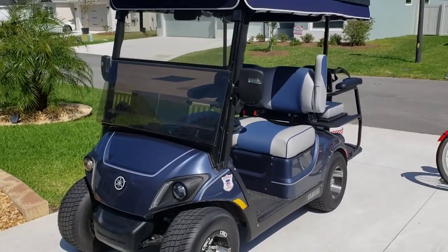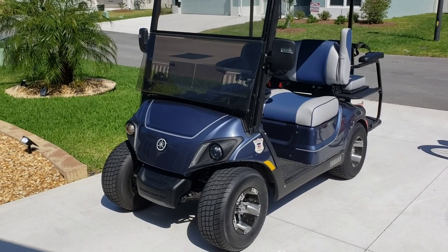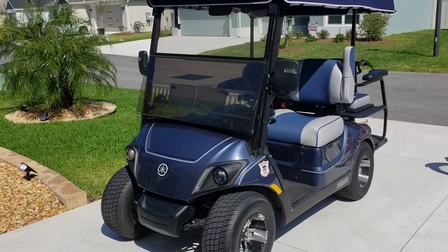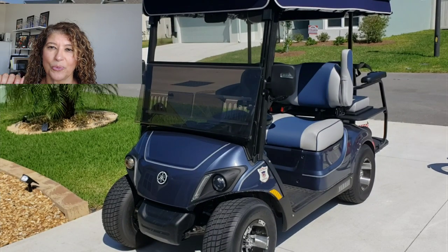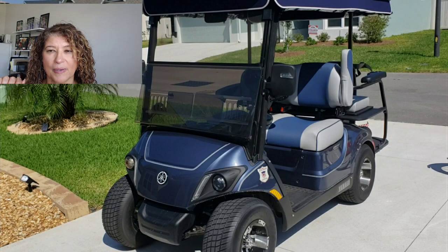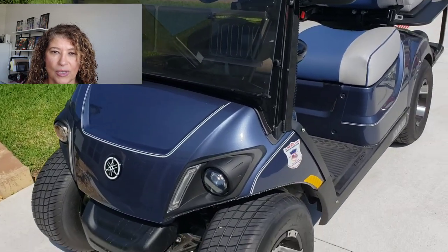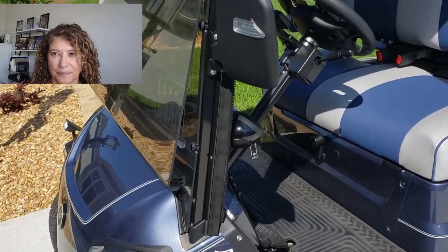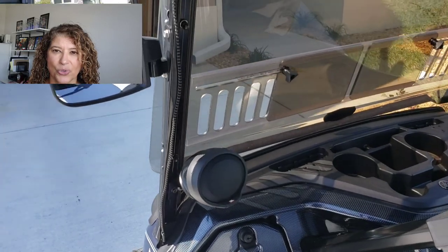We ordered this during our lifestyle visit after we put our deposit on our house, and we got it at the golf cart store in The Villages — specifically at the golf cart store in Sumter Landing. When we ordered it, they told us it would take about six months to come in, so you need to consider how long you'll be without a golf cart. The good thing about buying there is that they'll give you a loaner until yours comes in.